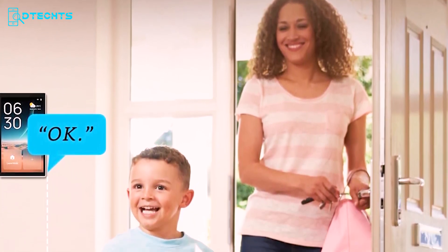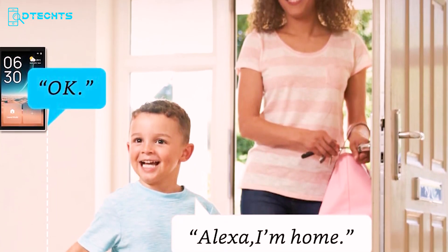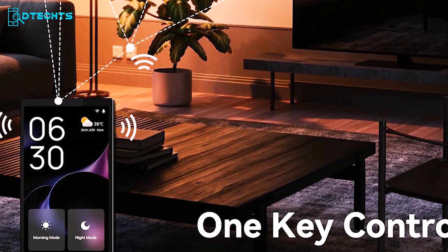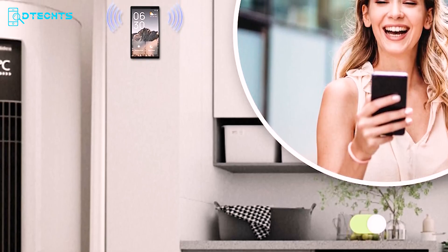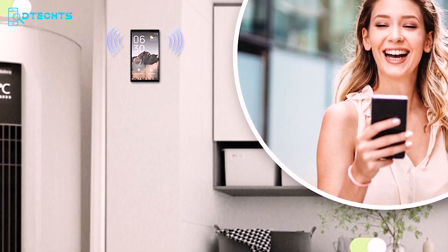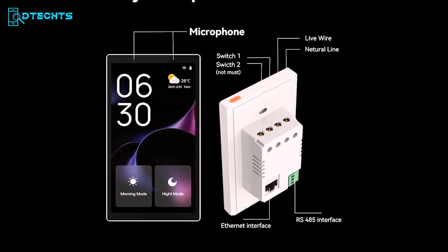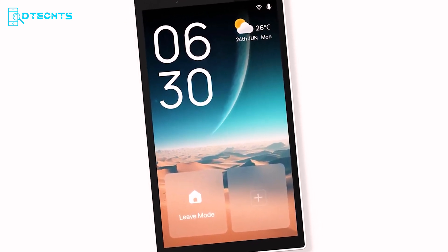Experience the convenience of built-in Alexa voice control. Use touchscreen commands, the Smart Life app, or simply say 'Alexa, I'm home' to turn on lights, play music, and more. One-tap control makes setting scenes and groups effortless, perfect for families, hotels, and conference rooms. Enjoy reliable local control with the built-in Zigbee and BLE mesh gateway, even without an internet connection. Replacing old switches is a breeze — control both traditional and smart devices from one panel.